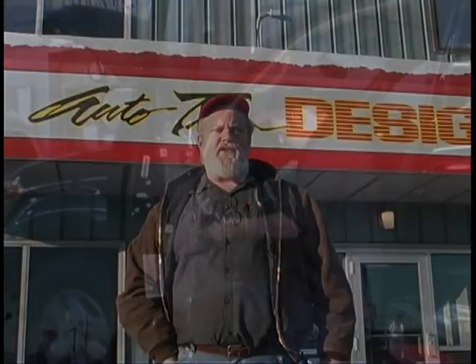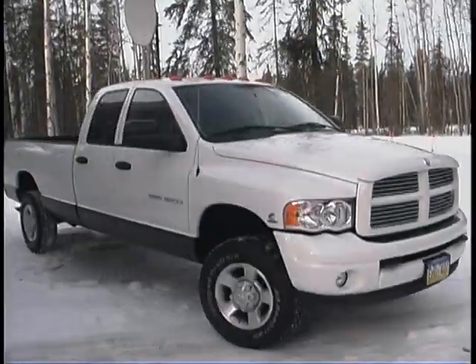And they're installed by professionals who take pride in their work, because we know you take pride in your vehicle as well.